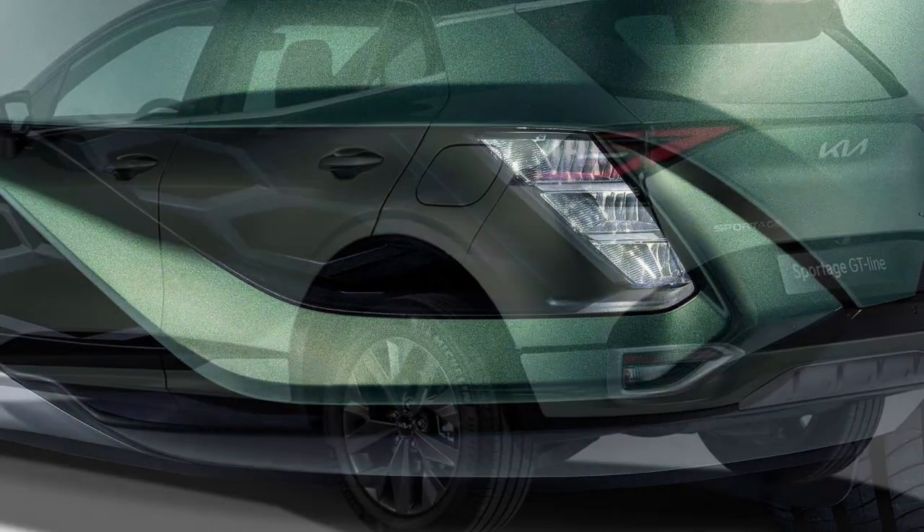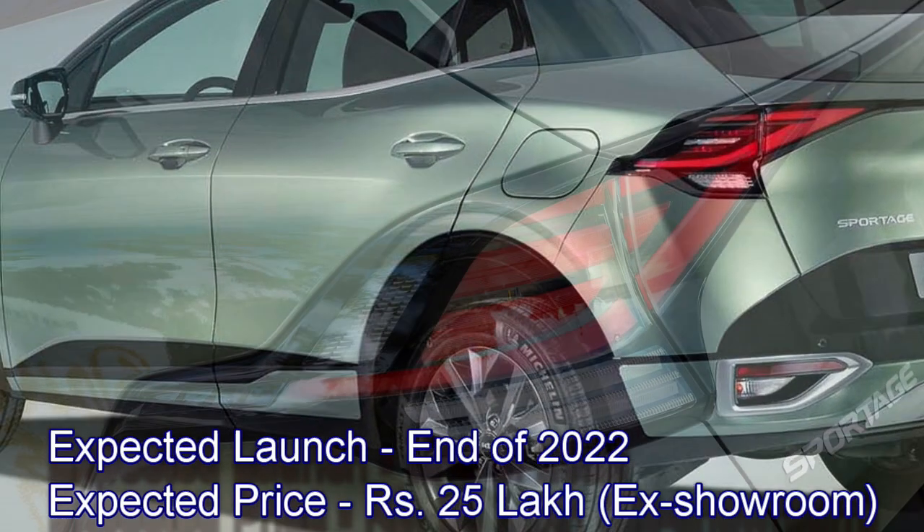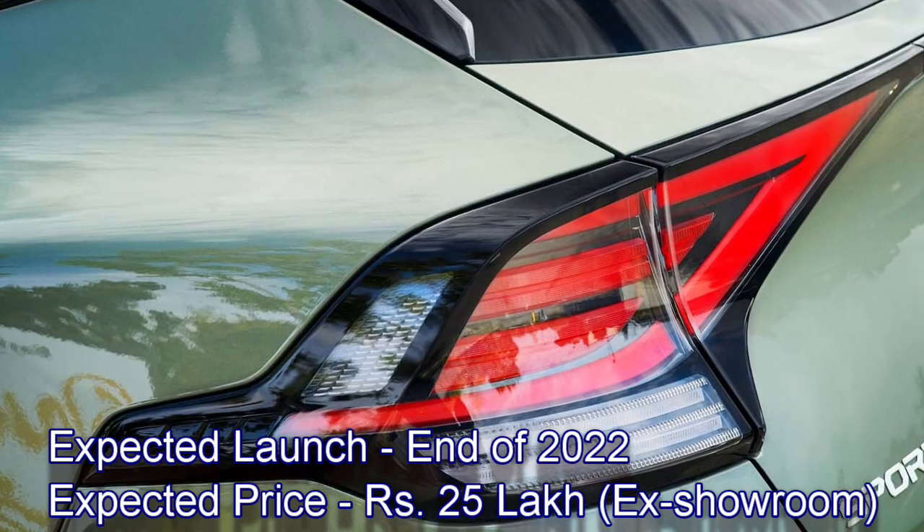Kia has a plan to bring this new generation Sportage to the Indian market at the end of 2022 at the expected price of Rs. 25 lakhs.